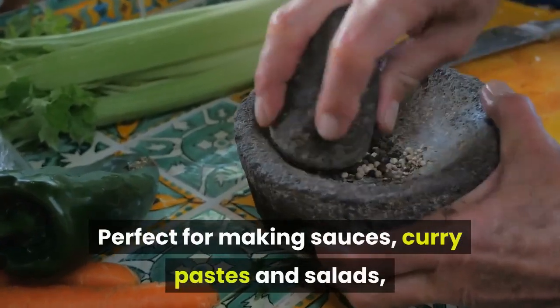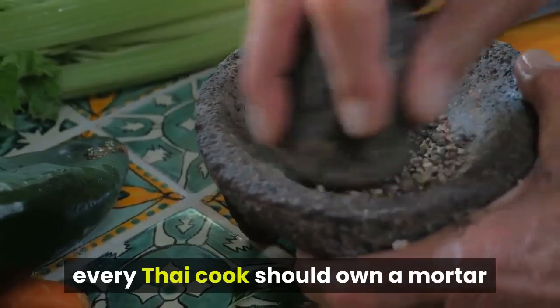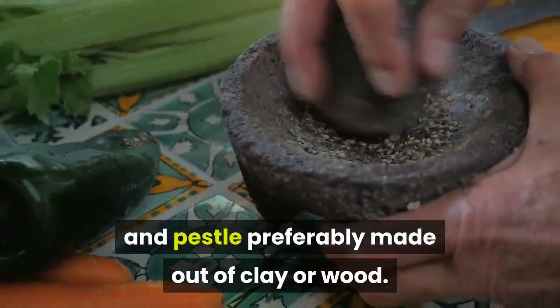A mortar and pestle is perfect for making sauces, curry pastes, and salads. Every Thai cook should own one, preferably made out of clay or wood.